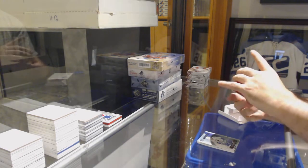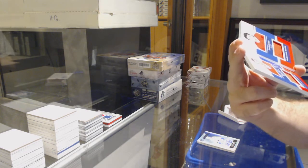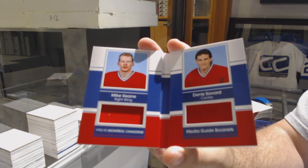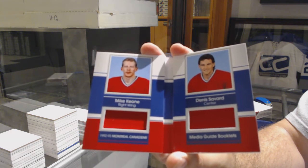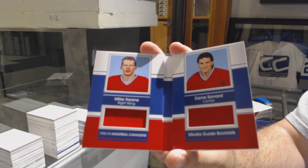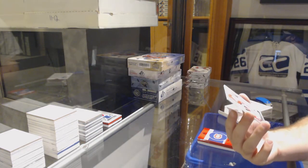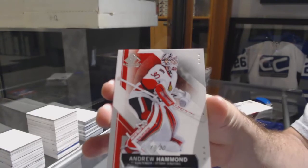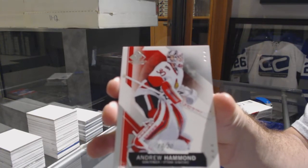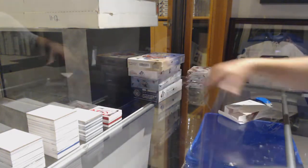For the Montreal Canadiens, number 265, dual booklet of Yion Savard. And we've got number 230 for the Ottawa Senators, Andrew Hammond. That's pretty sweet, congrats on that.